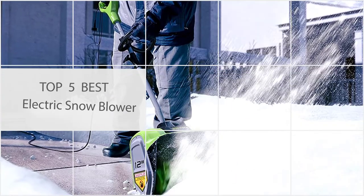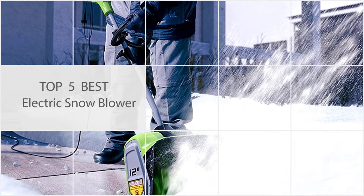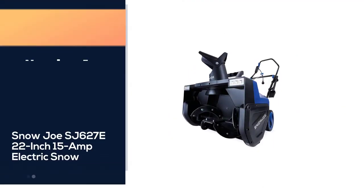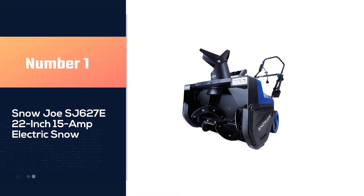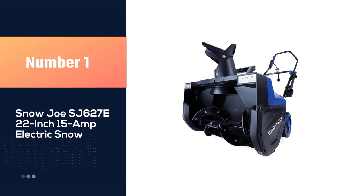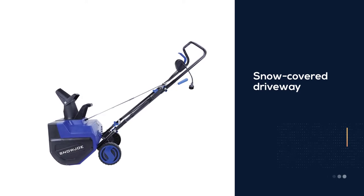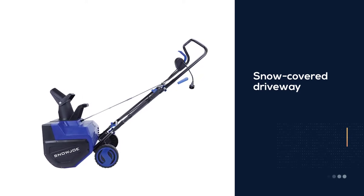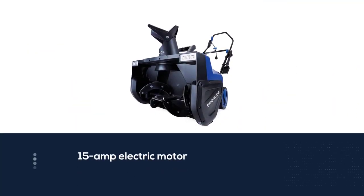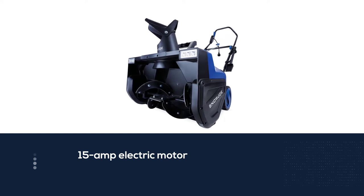Here are the five best electric snow blowers. Number one, most popular: Snow Joe SJ627E 22 inch 15 amp electric snow blower. The Snow Joe blower can make short work of a snow-covered driveway. Powered by a 15 amp electric motor, the Snow Joe throws snow up to 25 feet by a single stage auger system.